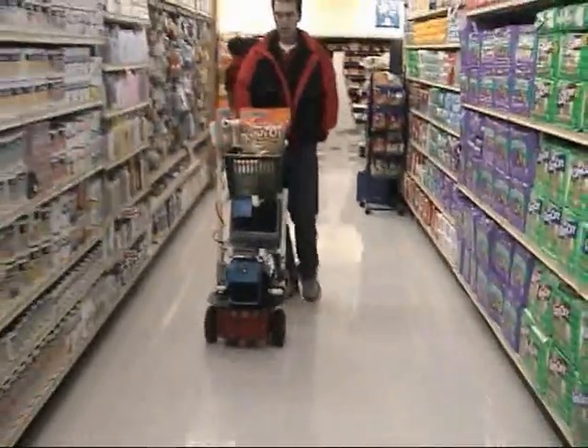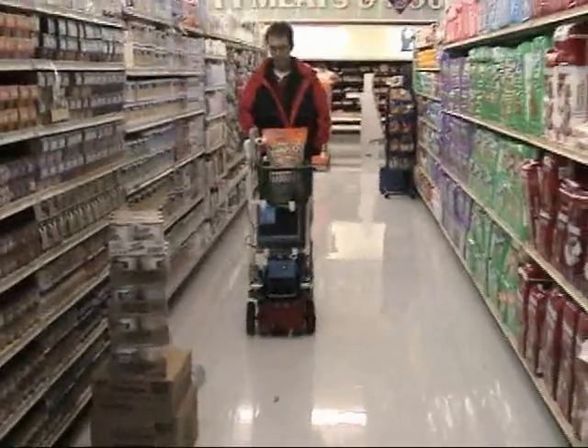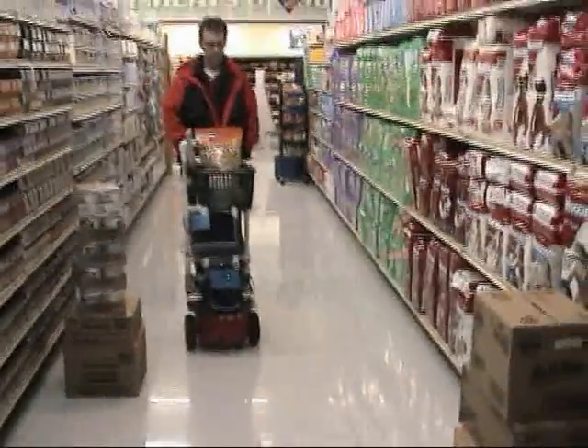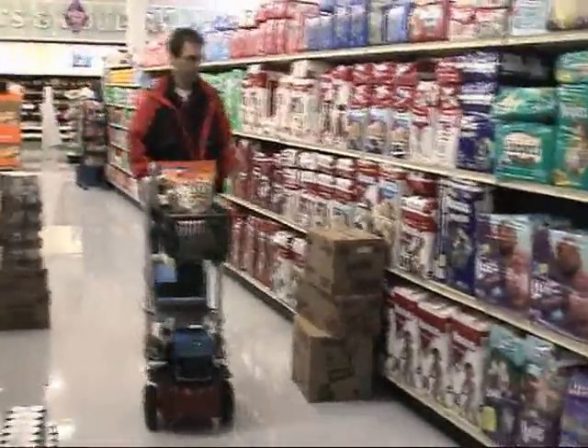This video features RoboCart, a proof-of-concept prototype of a robotic shopping assistant for the visually impaired, on a test run at Lee's Marketplace, an independently-owned supermarket in Logan, Utah.